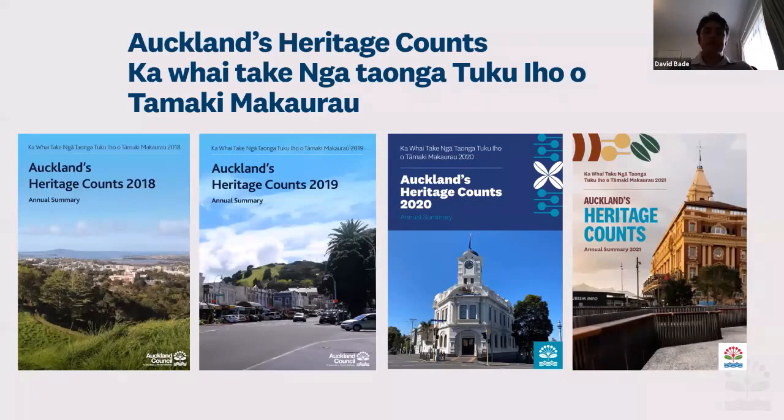This is what has been produced so far — all Auckland Heritage Counts editions. The 2021 edition, seen on the right, has literally just been completed by the designer, so it should be on the website either today or at least by the end of the week. That's quite exciting.